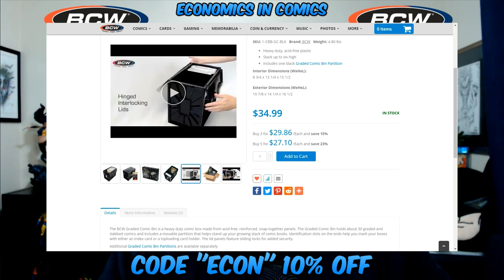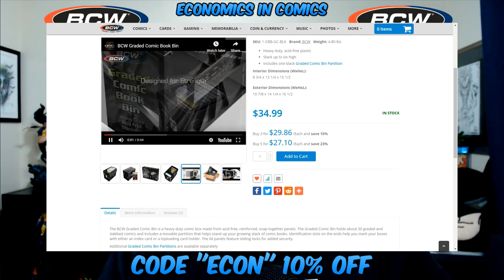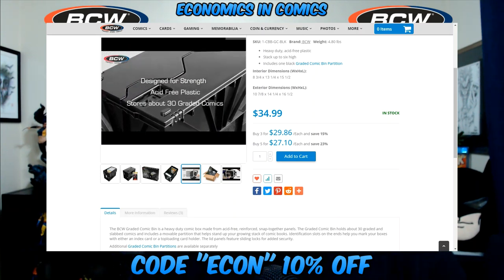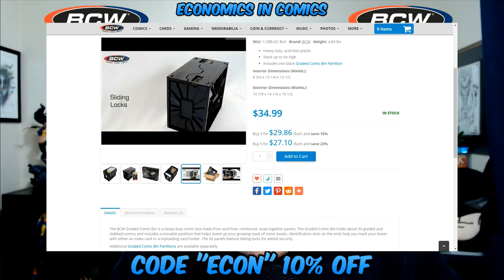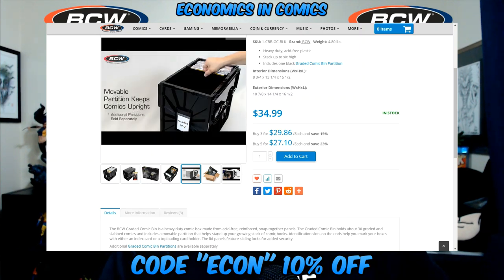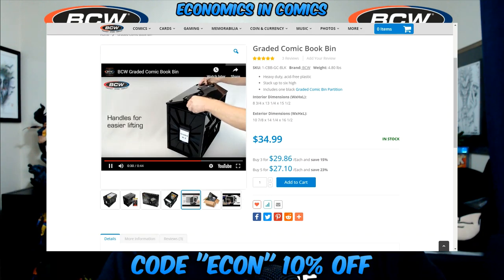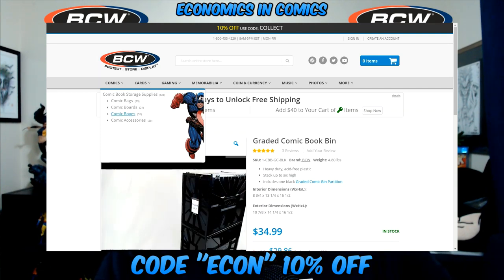Also, you guys — they have a YouTube channel! They show you how to put together their products. I consider myself an expert, but there have been times I went to their YouTube channel to figure out how to put something together, and it really helped. They even have videos showing how to do it — make sure to check them out on YouTube too. BCW is subscribed to me, so you might as well sub to them!